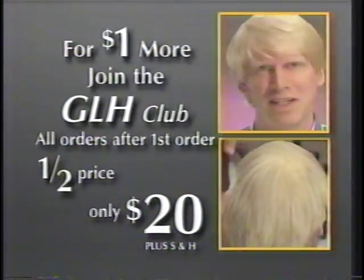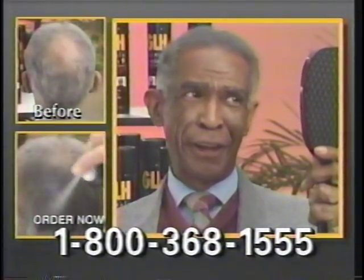The club saves a lot of money. I started using GLH about four months ago after my barber told me I'd never grow any more hair. Hey Emmett, look at me now.